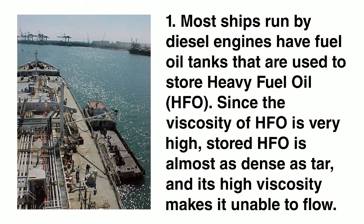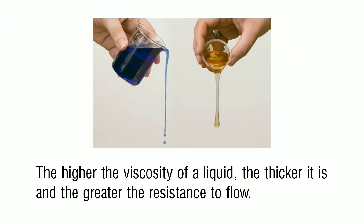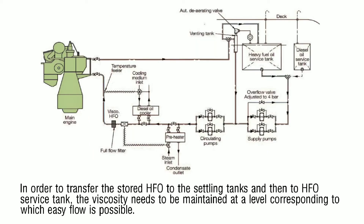Number one: most ships run by diesel engines have fuel oil tanks used to store heavy fuel oil, or HFO. Since the viscosity of heavy fuel oil is very high, stored heavy fuel oil is almost as dense as tar, and its high viscosity makes it unable to flow. The higher the viscosity of a liquid, the thicker it is and the greater the resistance to flow. In order to transfer the stored heavy fuel oil to the settling tanks and then to the heavy fuel oil service tank, the viscosity needs to be maintained at a level corresponding to easy flow.